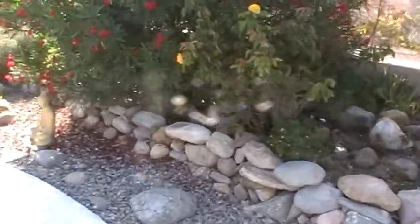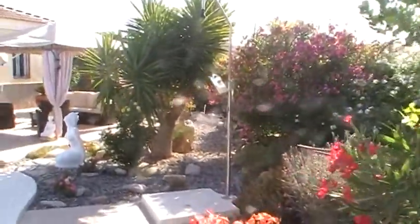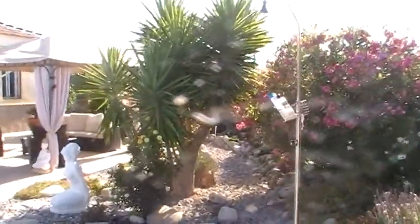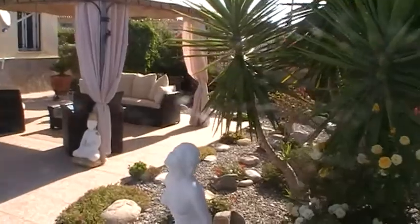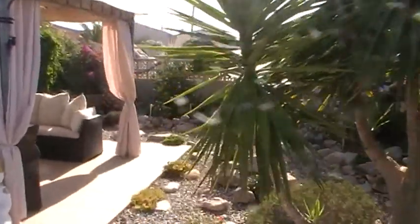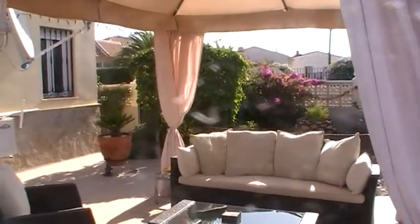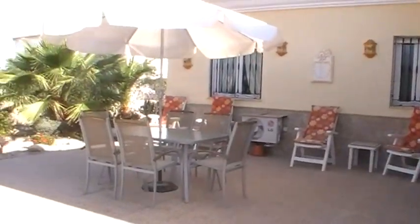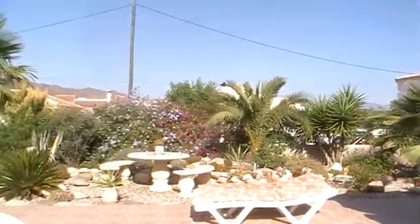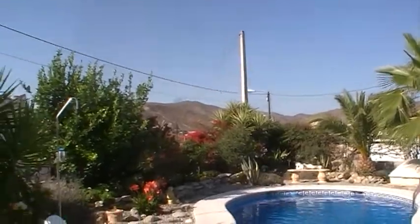All the way around you've got established low-maintenance gardens which guarantees you complete privacy. It's been well looked after by the current owners with lots of attention to detail in the garden. You've got the backdrop of the mountains there.